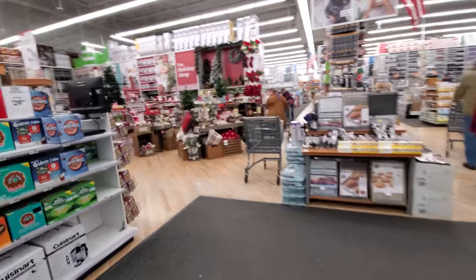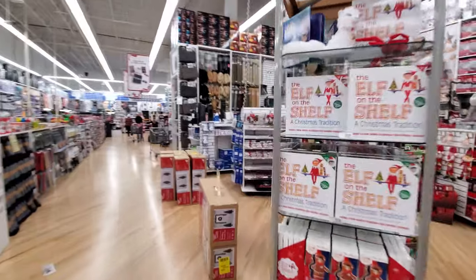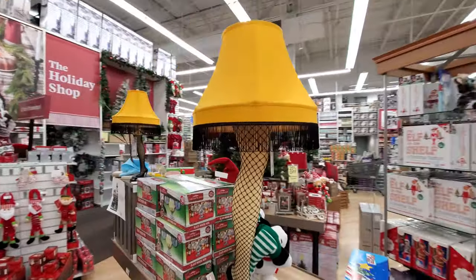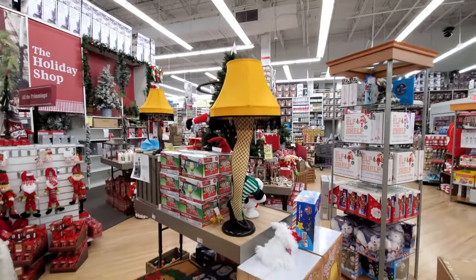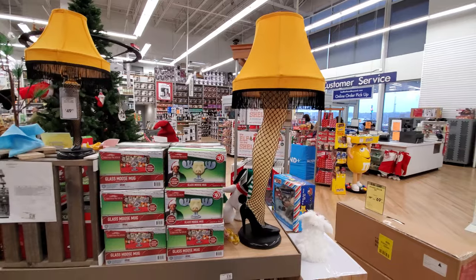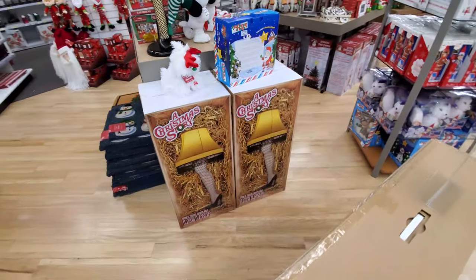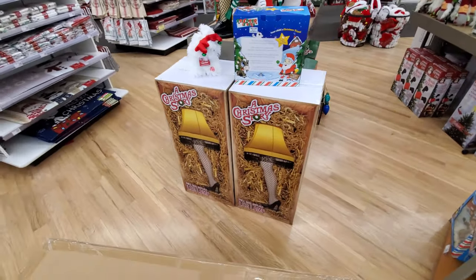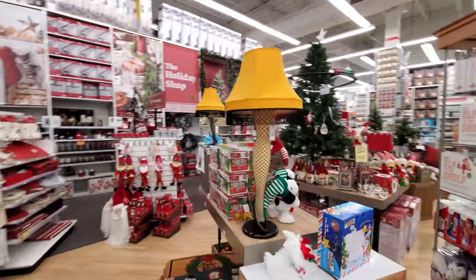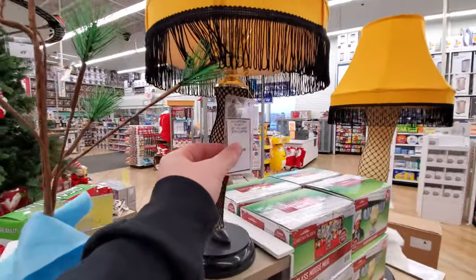Oh, maybe more than I expected — holy crap! We're making a beeline for the first thing right here: the leg lamp from A Christmas Story, $150. Look at that, that is so cool. I haven't seen the full size one anywhere except at the Christmas Story house itself. That is so very tempting. I should buy one and do a giveaway — they've got the smaller one too, and this one has a clapper so you clap to turn it on.